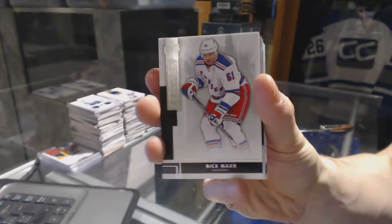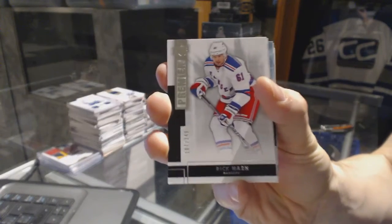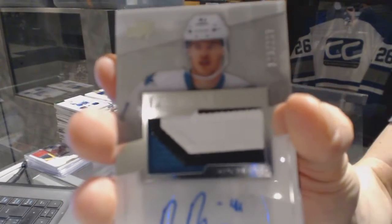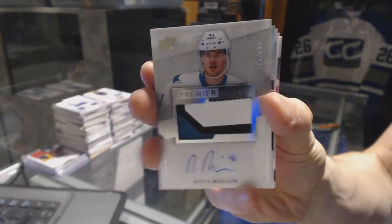We've got a base card, number 249, for the New York Rangers — Rick Nash. We've also got a three-color rookie patch auto, number 299, for the San Jose Sharks — Mirko Mueller.